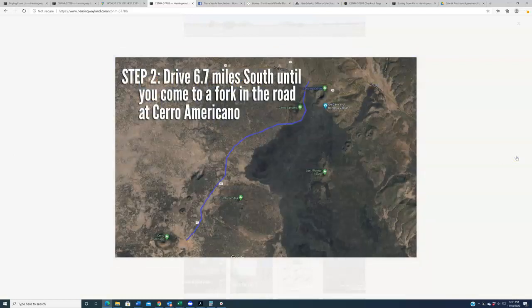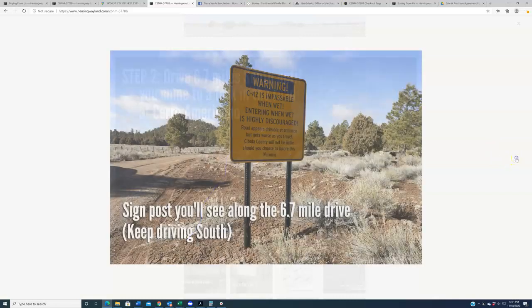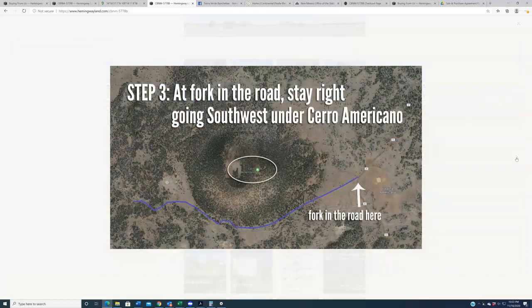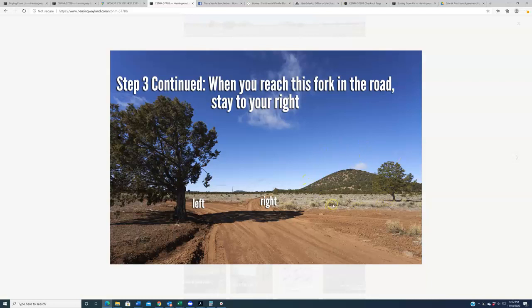Now drive south roughly 6.7 miles — I'd encourage you to follow this on your odometer. The exact mileage should bear out pretty close. Along that southern journey you're going to see some landmarks that we have here in the video. You'll see signs along the way, and eventually you're going to come to a fork in the road where there is a hillside called Cerro Americano. This thing really announces itself when you get to it.